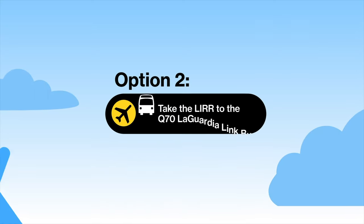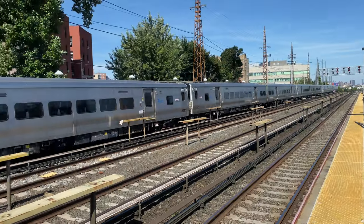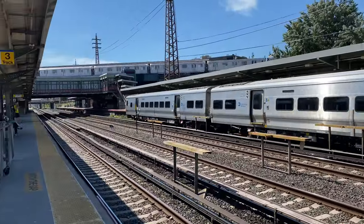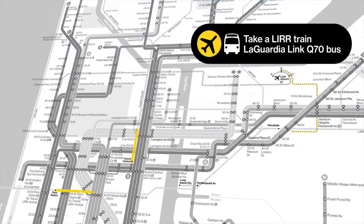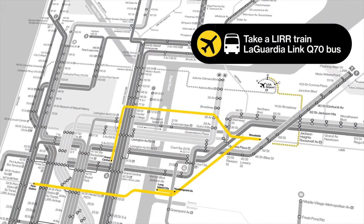Option 2: Take the Long Island Railroad to the Q70 LaGuardia Link bus. This is the fastest, although most expensive, public transit option. Board a Long Island Railroad train from Penn Station or Grand Central Madison to Woodside Station.